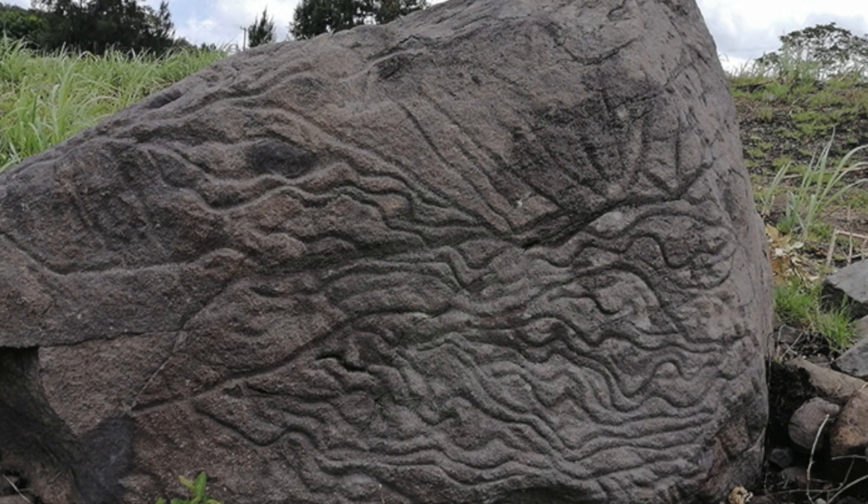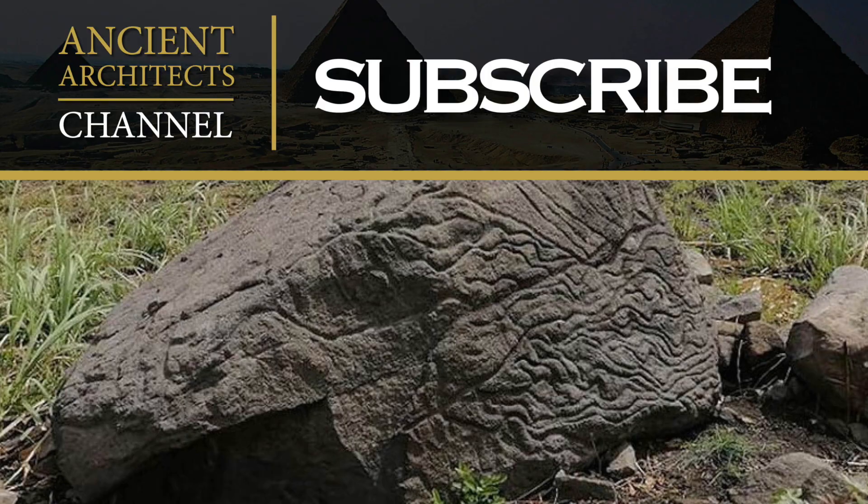Needless to say, this discovery is important. Thank you very much for watching this news update from Ancient Architects. If you enjoyed the video, please subscribe to the channel, please like the video, and please leave a comment below. Thank you very much.